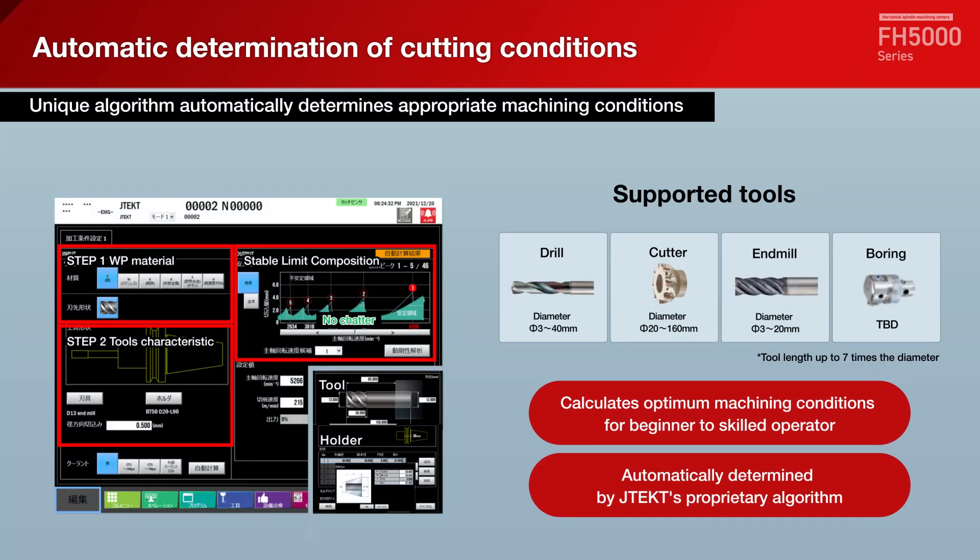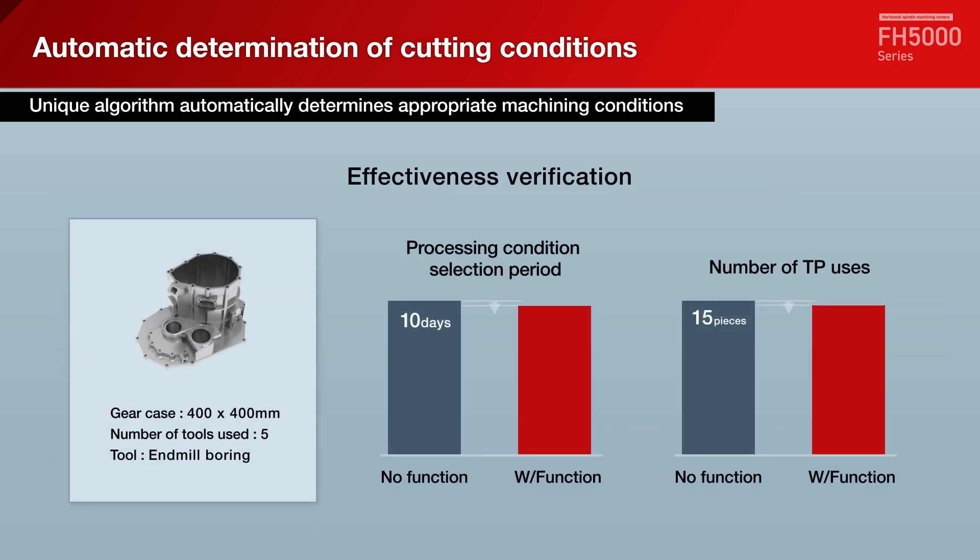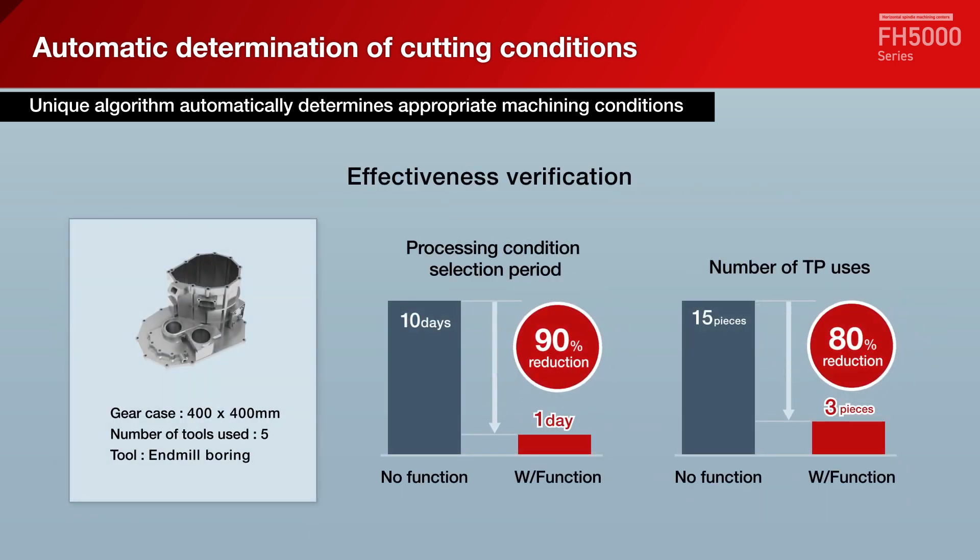Optimal machining conditions are automatically determined by a unique algorithm based on information on equipment, tools, and workpiece materials. This significantly reduces the time required to select machining conditions — an 80% reduction in time compared to conventional methods.